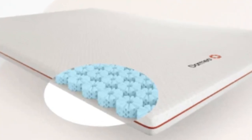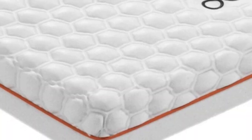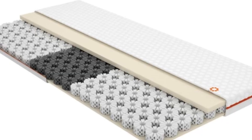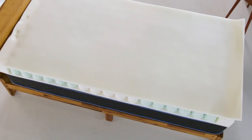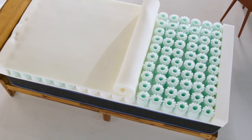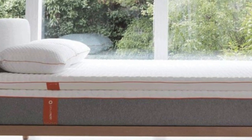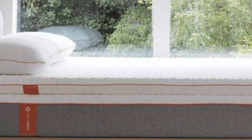Usability: This topper was extremely user-friendly. It was easy to fit using the elastic straps and didn't move around during the night. Back support: As well as providing a much cooler night's sleep than usual, I also found this topper kept me supported through the night and helped with my lower back pain. I usually love memory foam mattress toppers, so I was skeptical about testing this one. However, this was even better than memory foam regarding comfort and support.